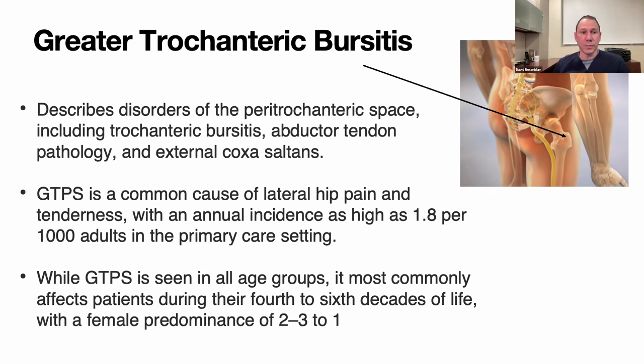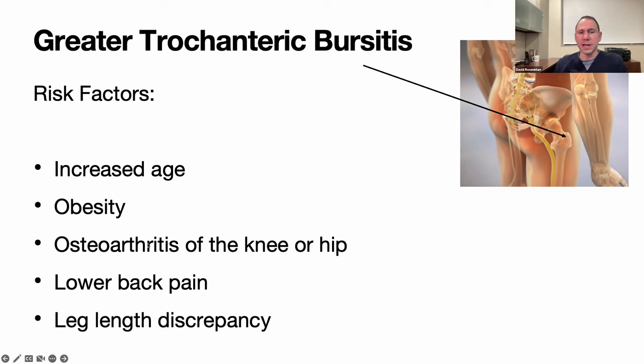Greater trochanteric bursitis, also known as hip bursitis or abductor tendon pathology, is a common cause of lateral hip pain and tenderness — about 2 in 1,000 adults in primary care, but more like 50 in 1,000 in a pain management setting. It occurs in all age groups, most commonly in the fourth to sixth decade of life, with a female-to-male predominance of two to three to one. Risk factors include increased age, obesity, osteoarthritis of the hip and knee, SI joint issues, low back pain, leg length discrepancy, and failed back surgery — essentially anyone with pain and altered body mechanics.